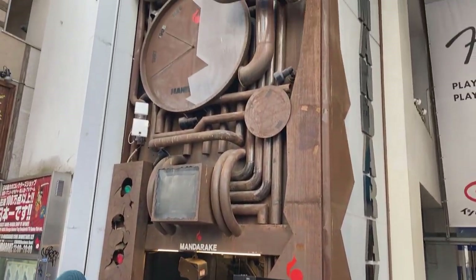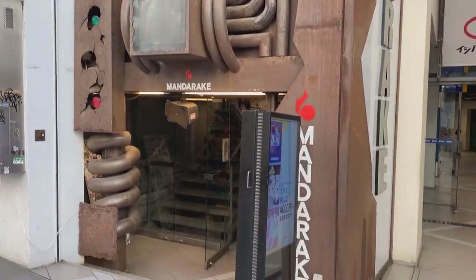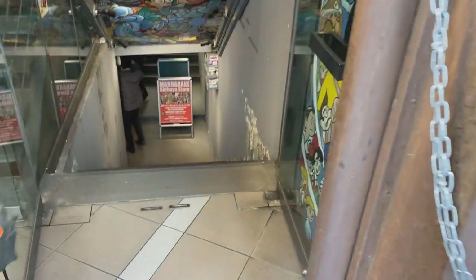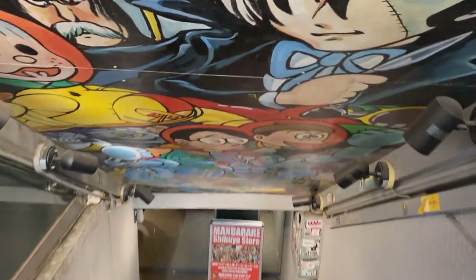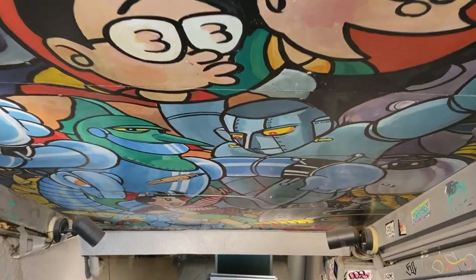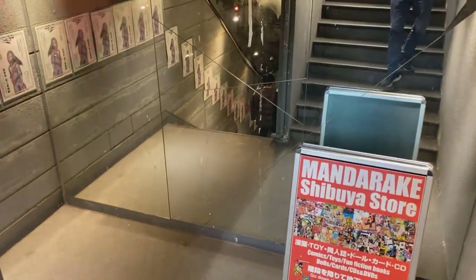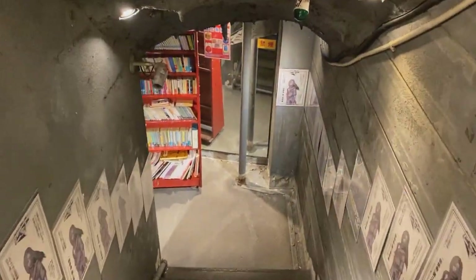Hello everybody! Thanks for checking out the video. Today for Toy Shops of Tokyo we are checking out the Mandarake in Shibuya. This one is distinctive as it is in the center of the earth — you'll see as we walk down some of the artwork on the top there at the entrance. It's probably four stories down. It's really buried here.